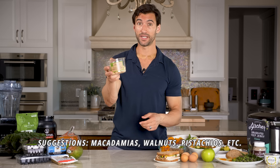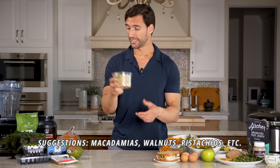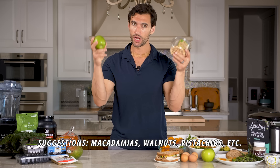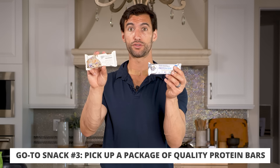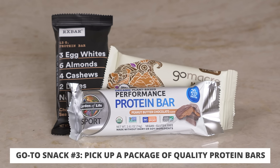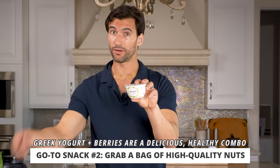Other snack ideas I love are getting some high quality nuts — these are macadamia nuts, and I also love walnuts and pistachios. You can get around a third cup of these and pair them with a piece of fruit like an apple — this is an amazing, non-perishable snack that requires no meal prep. You can also buy some high quality protein bars — I have a plant-based one from Garden of Life and a Go Macro bar. You could also get a high quality protein yogurt, like a Greek yogurt from Chobani with some berries thrown in.